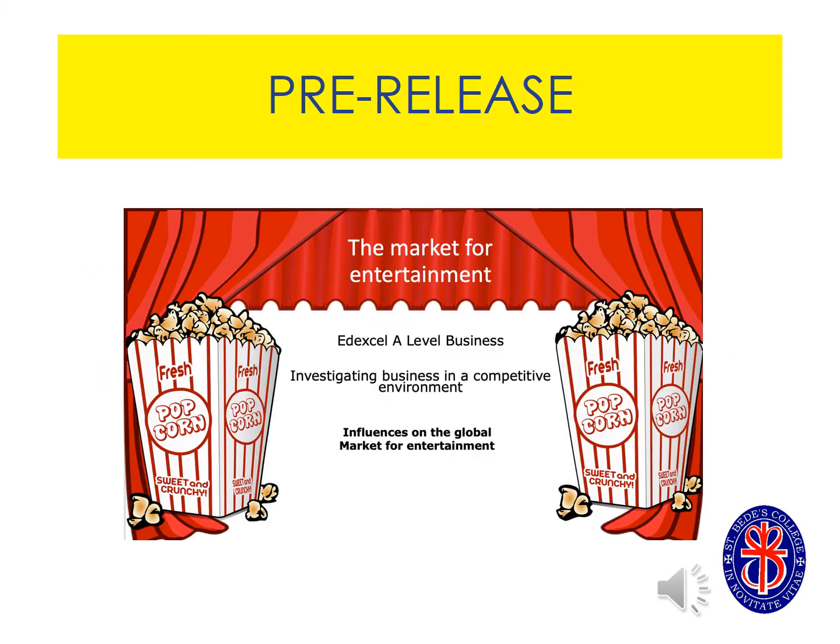At business A-level we do not have any coursework but we do have a pre-release paper. This is paper three and it covers all themes but you are given a pre-release topic. Last year the topic was the entertainment industry across the world. You will have a chance to research this topic and take notes and do some practice questions, but the paper will still be unseen. What this does give you is a little bit of an advantage in terms of context and having a good idea of what the questions might be about.